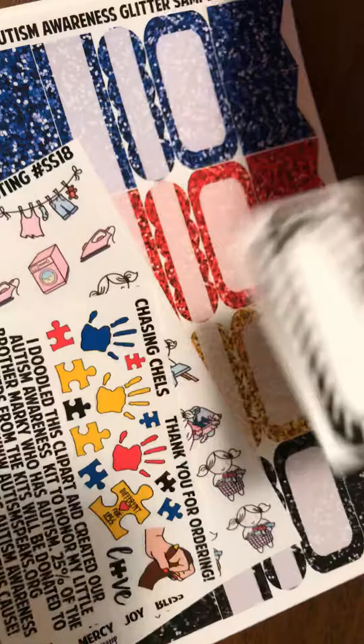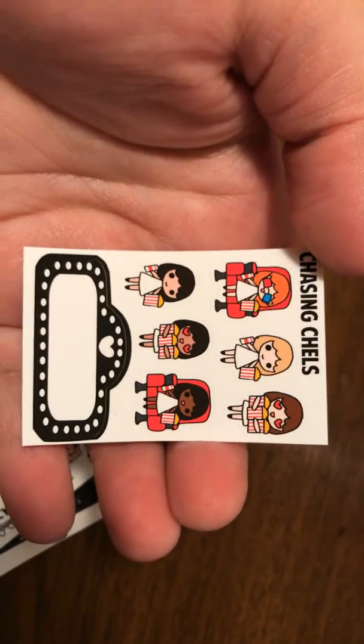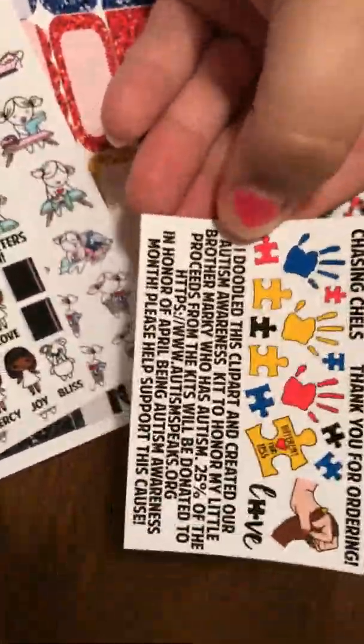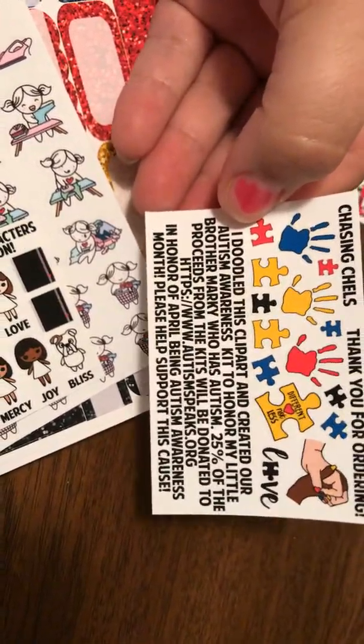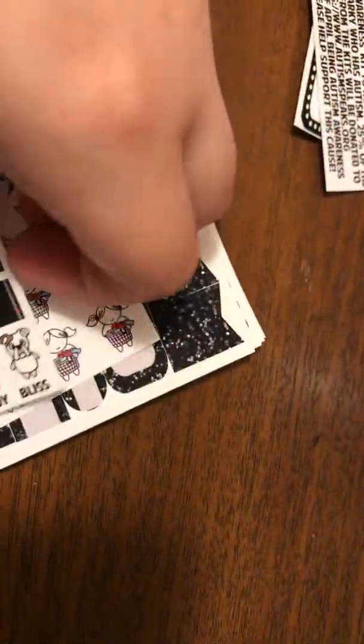There's this little sheet right here, it's really cute. I got the autism awareness kit because it's a good cause — some of the proceeds go to charity — and I really like how those drawings are done. I also have family that has autism so I thought, why not.